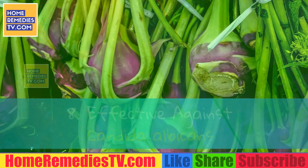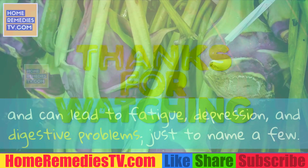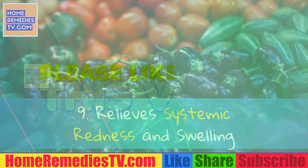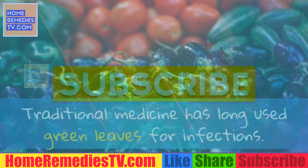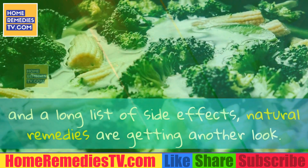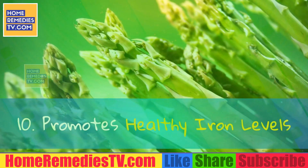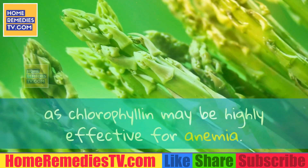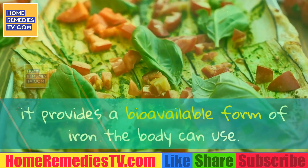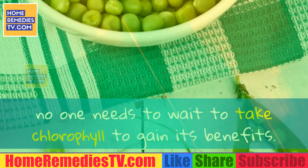Benefit 8: Effective Against Candida Albicans. Candida infection is a big problem for many individuals and can lead to fatigue, depression and digestive problems, just to name a few. Research has shown that isolated chlorophyll solutions stop candida albicans growth. Benefit 9: Relieves Systemic Redness and Swelling. Traditional medicine has long used green leaves for infections. With modern approaches that have limited effectiveness and a long list of side effects, natural remedies are getting another look. Animal studies have found that green leaves help to reduce swelling and redness. Benefit 10: Promotes Healthy Iron Levels. A modified form of chlorophyll known as chlorophyllin may be highly effective for anemia. By swapping iron for magnesium at the center of the molecule, it provides a bioavailable form of iron the body can use. While scientists may look for ways to develop patentable medicines, no one needs to wait to take chlorophyll to gain its benefits.